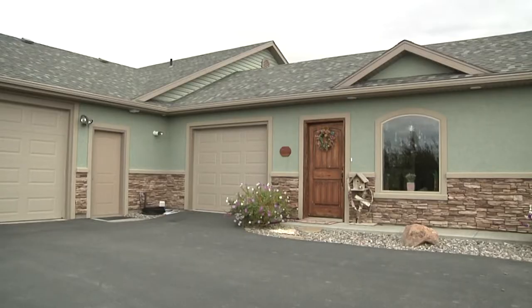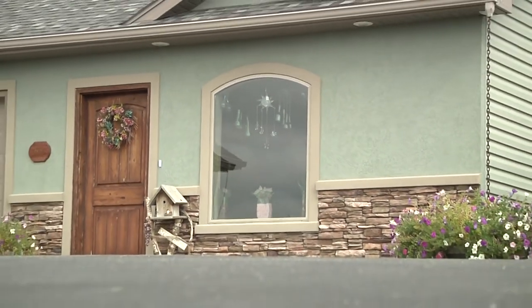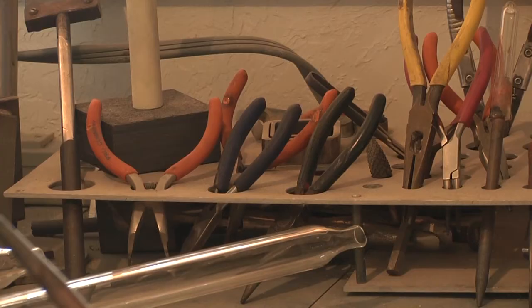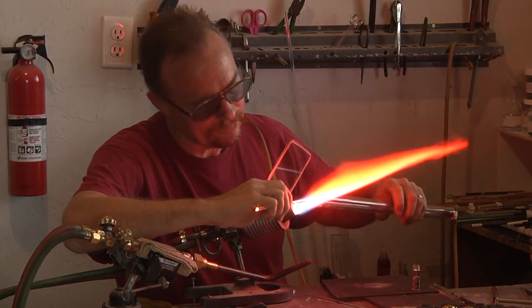It looks like a house from the outside, and that's because it is. They conveniently built their studio adjacent to their own home. But inside their shop are delicate and intricate pieces of all kinds. Tools are in the back — as you can see, a real workshop — and look at some of the work being done.